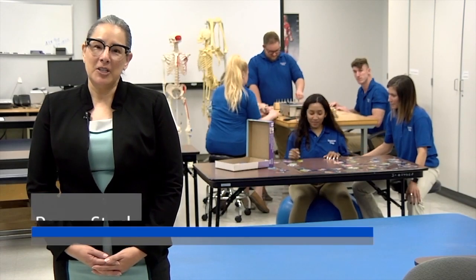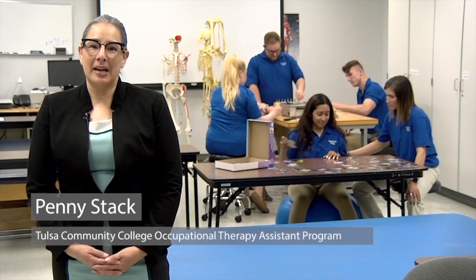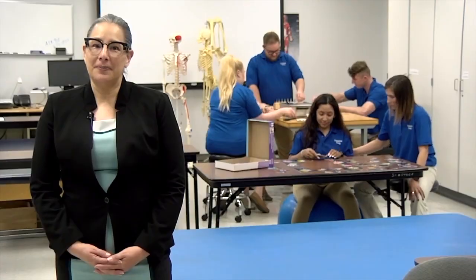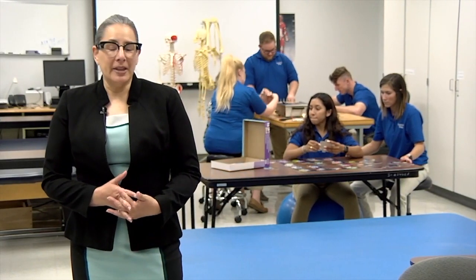Welcome to the Occupational Therapy Lab. My name is Penny Stack and I'm the program director for the Occupational Therapy Assistant program here at Tulsa Community College. If you're looking forward to applying to the OTA program, there are a few things you'll need to keep in mind for a successful application.